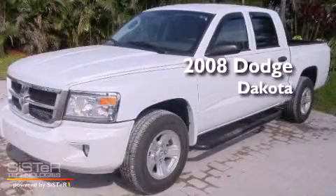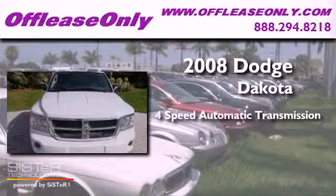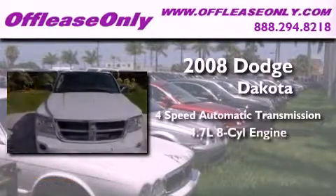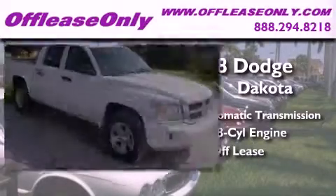This is a 2008 Dodge Dakota. This truck has a 4-speed automatic transmission, a 4.7 liter V8, and having just come off lease, this Dodge is in like-new condition.